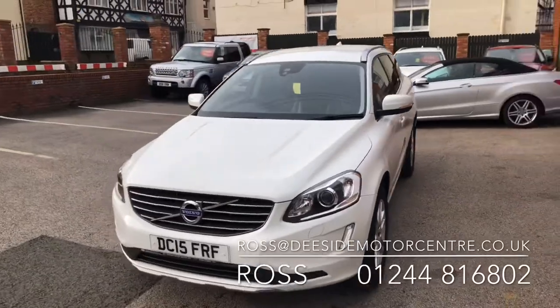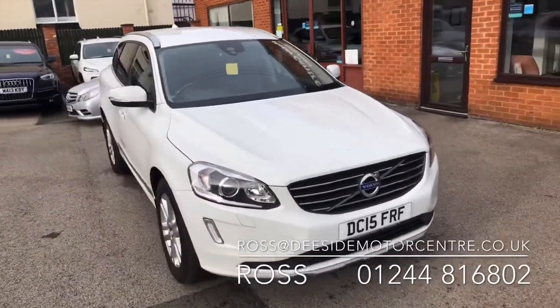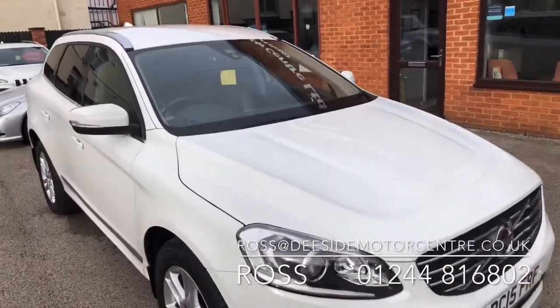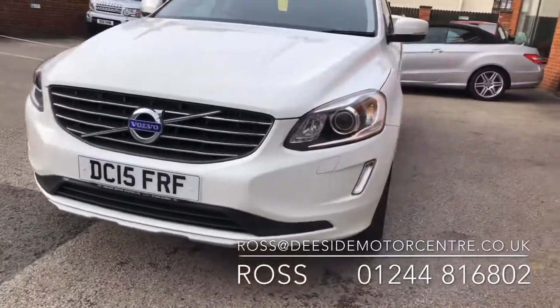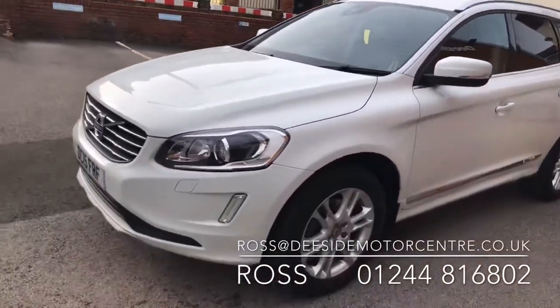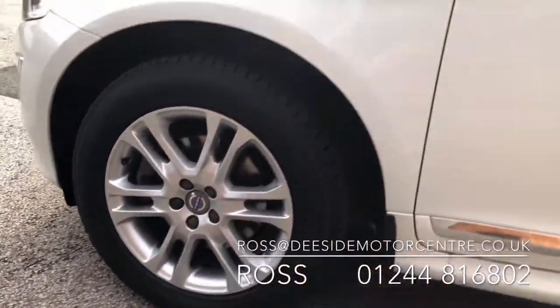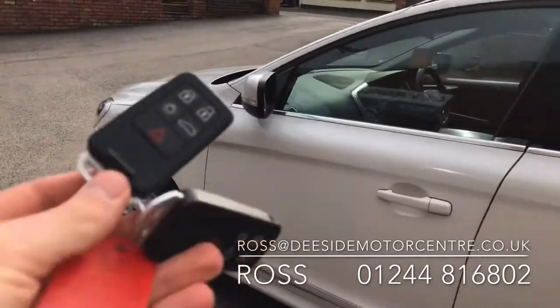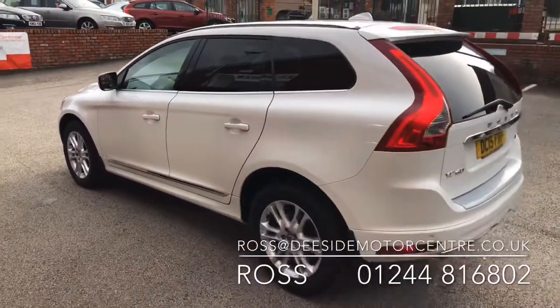Like all the cars here, it'll be thoroughly checked through the workshop. It'll come with a fresh 12-month MOT. As you can see it's been well cared for, bodywork is in superb condition as you'd expect for its age and miles. It comes with two keys, it's only £30 a year road tax and your miles to the gallon are superb.